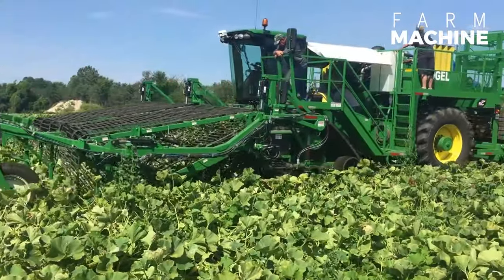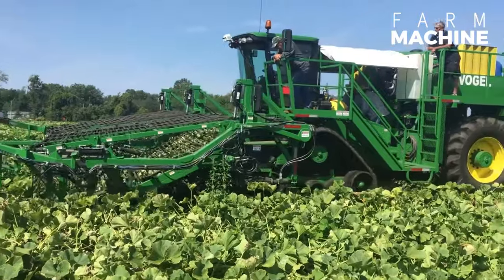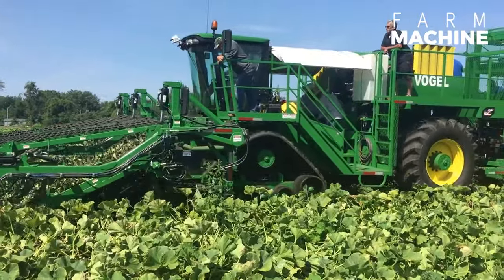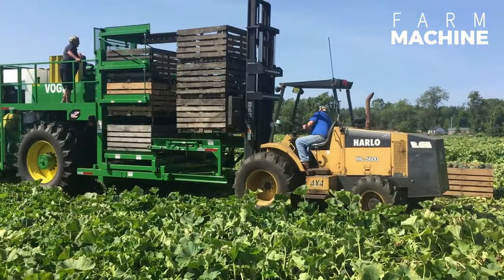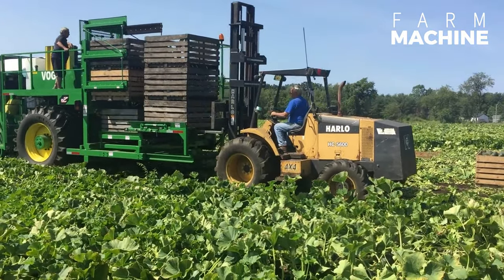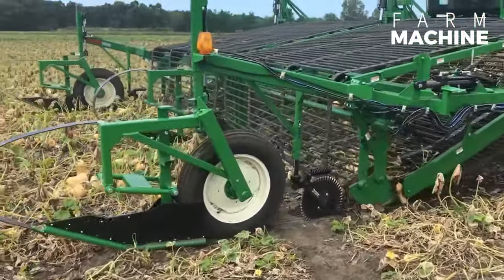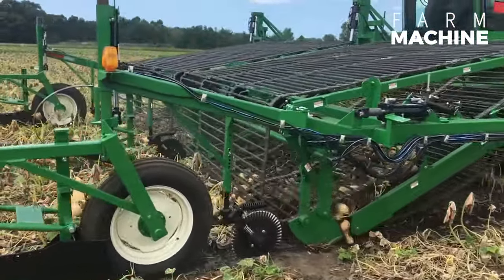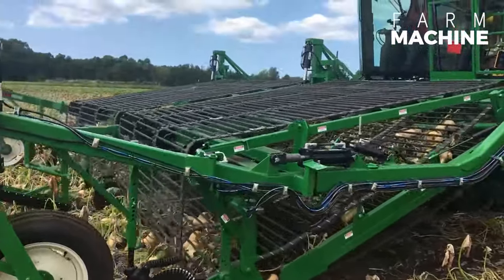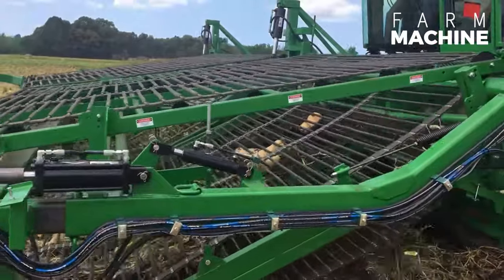This machine is used to harvest acorns, butternut, buttercup, and Hubbard squash. Now we will see how to harvest butternut squash. It is important to harvest squash carefully, as improper harvesting can damage the squash.